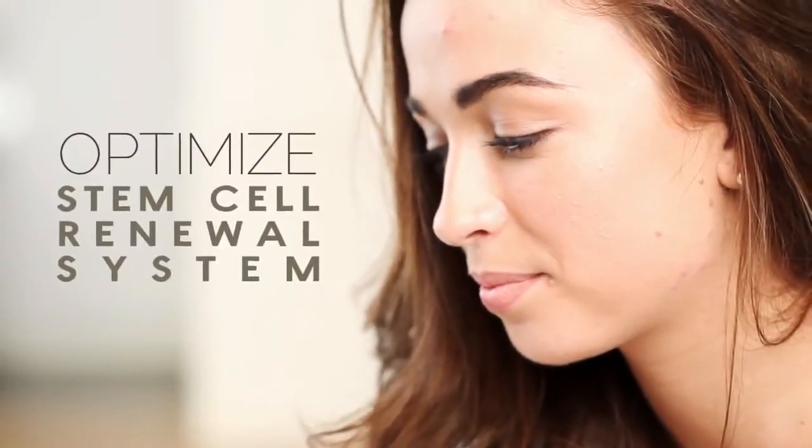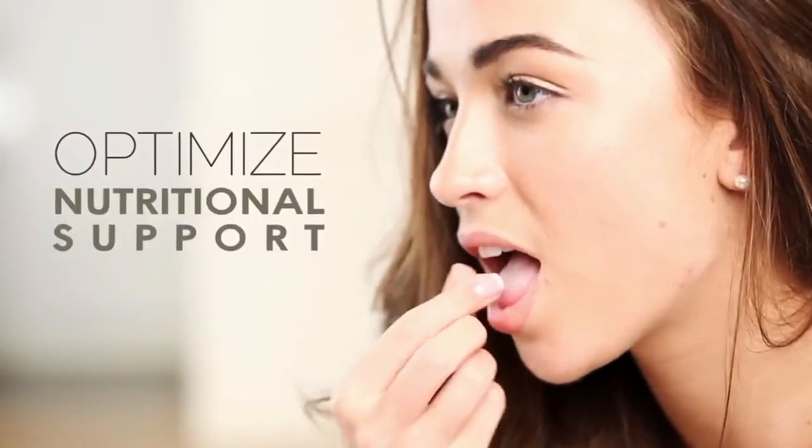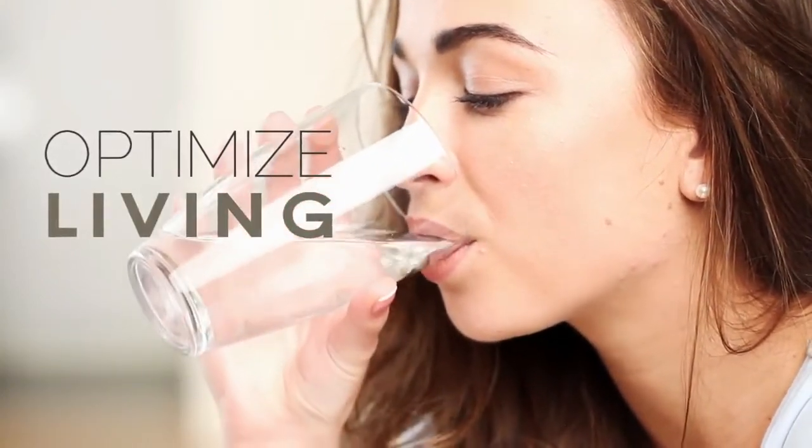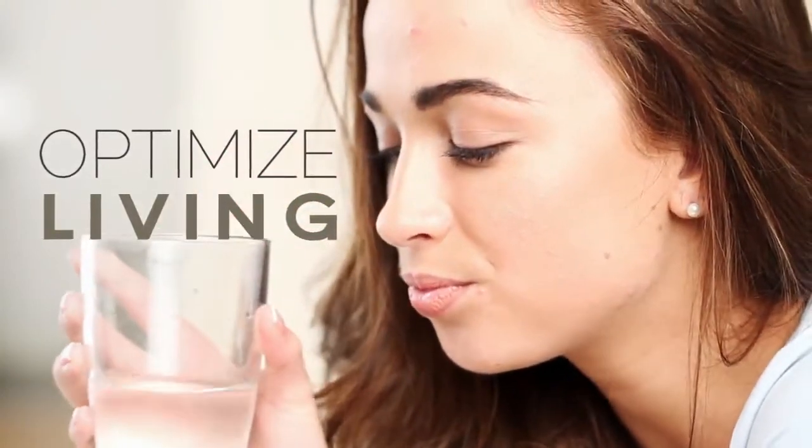With this information in hand, the focus of research began to shift to looking at ways to optimize our adult stem cell renewal process with nutritional support, in much the same fashion as we do for our other major health systems, such as our immune, cardiovascular, and skeletal systems.